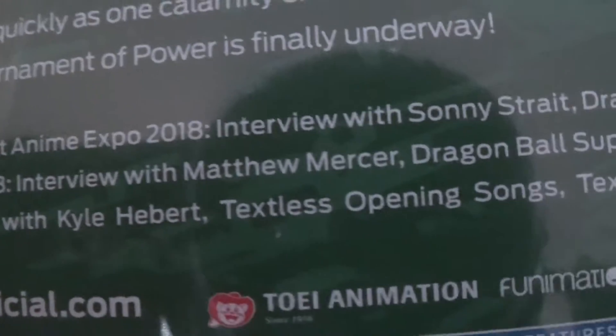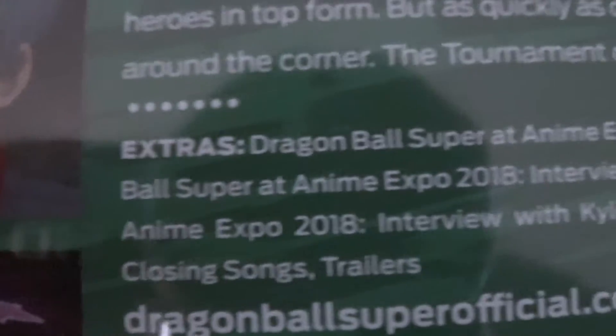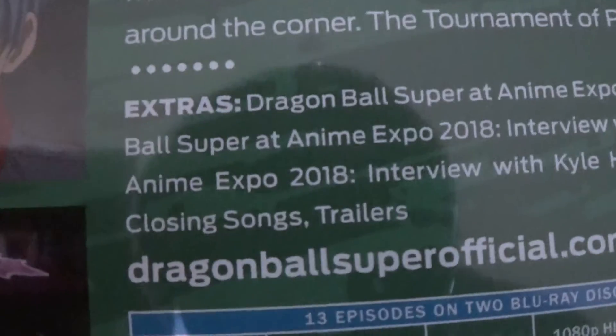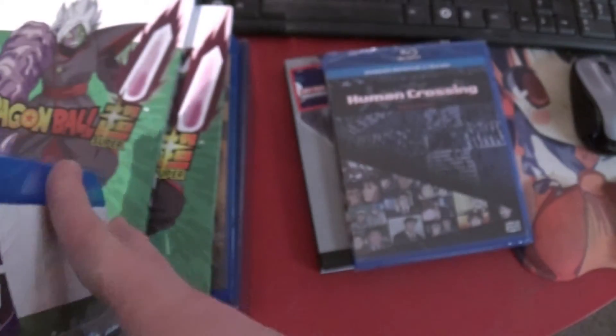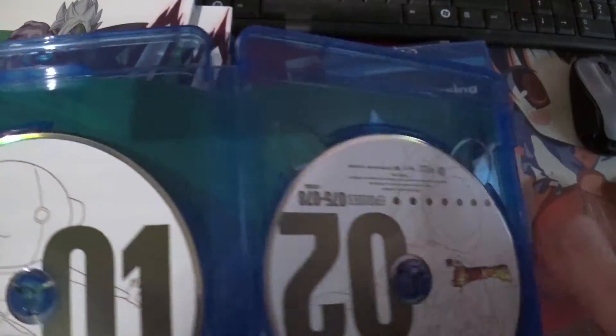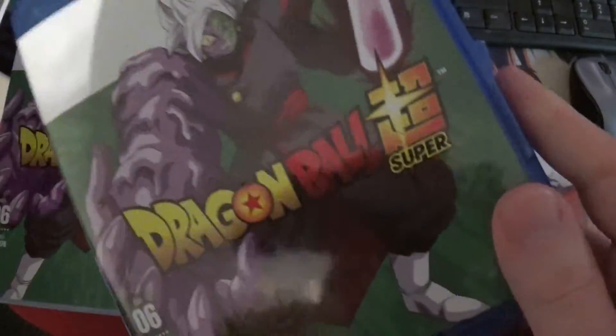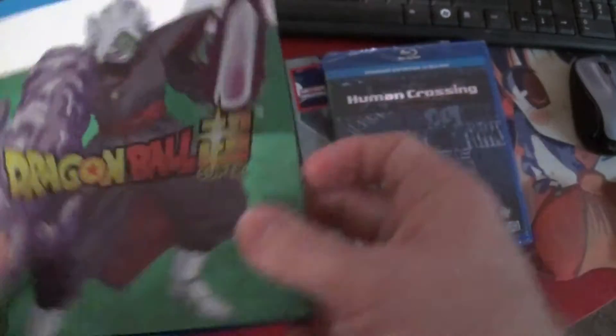We wanted to make sure it's Region A only, there's of course English dub. Extras include: Dragon Ball Super at Anime Expo 2018 interviews with Sonny Strait, Matthew Mercer, and Kyle Hebert. Textless opening and closing songs, and trailers. The inside is pretty much the same artwork. So it's just like a Blu-ray version of the DVD version, except we get to find out which region this one's for.